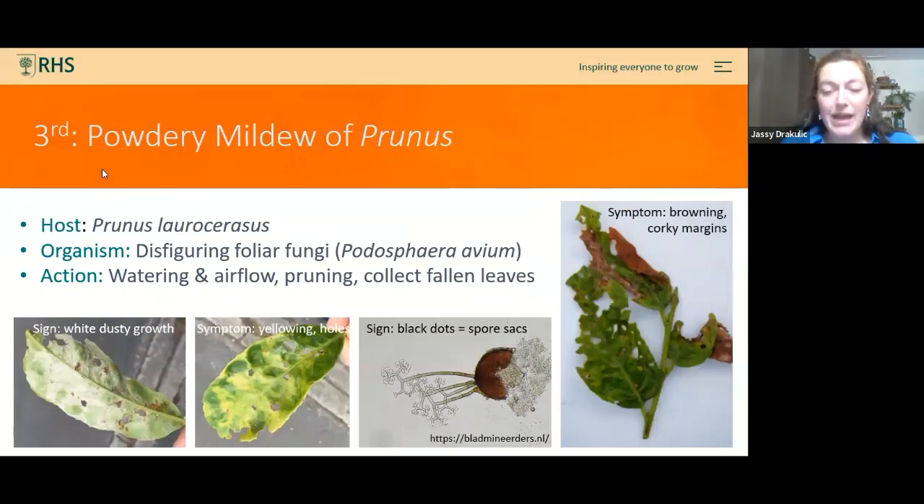Powdery mildew was an absolutely enormous problem in gardens last year. Despite being tracked across all plants, it was the powdery mildew of Prunus laurocerasus — cherry laurel — that made it to number three on its own. The symptoms are yellowing, shot holes where the plant drops infected tissue, and a white bloom of spores usually on the underside of leaves.